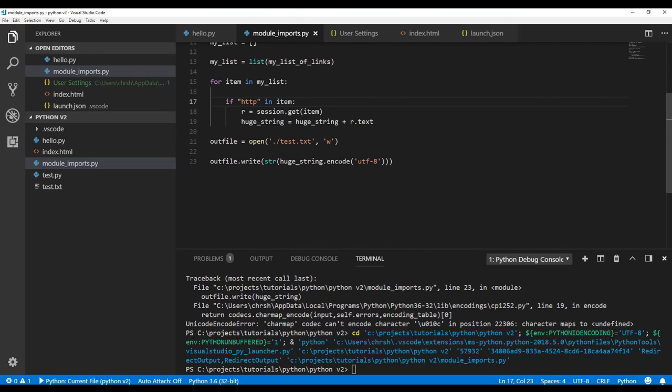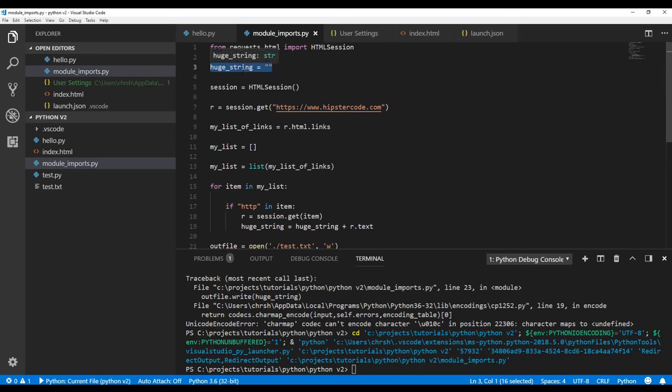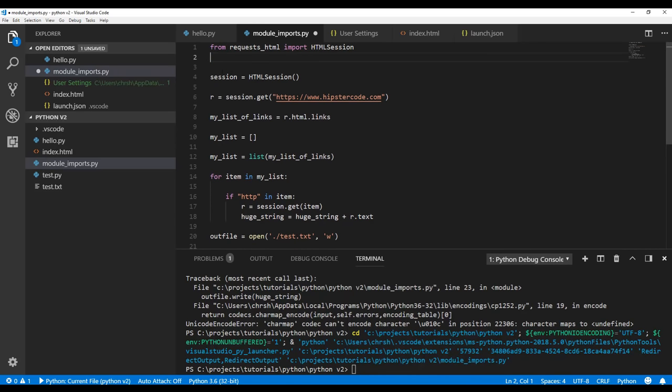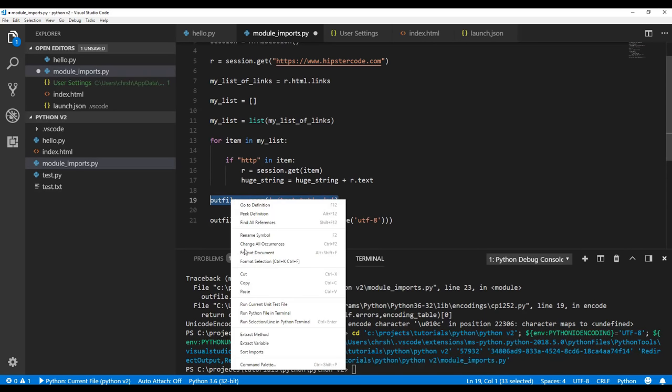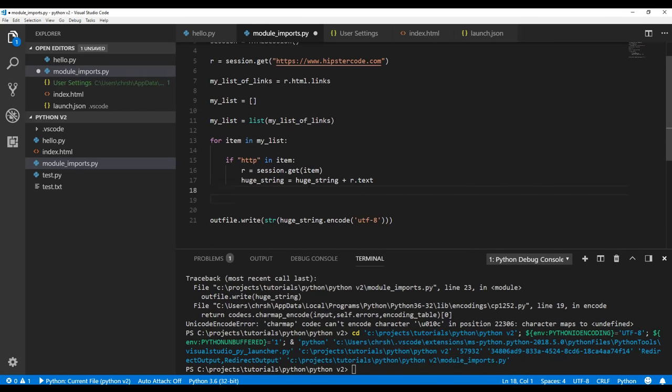What if instead of one huge string, you wanted to create separate HTML files for every one of those pages? You could easily do that inside your if statement — instead of appending to huge_string, use the open() file code but make the file name dynamic, because every time you get a match it's going to overwrite the same file. You need a dynamic file name every time that occurs.